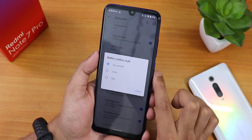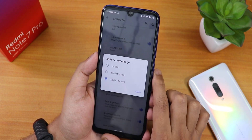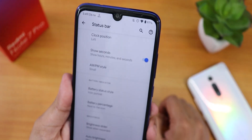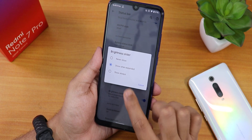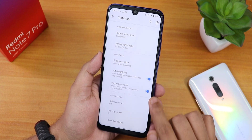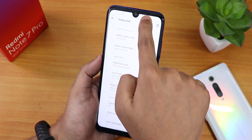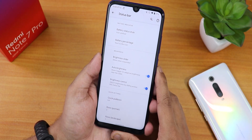You can change the battery icon style to portrait, circle, or text. Battery percentage can be hidden, inside the icon, or next to the icon — it's showing on the status bar as you can see. The brightness slider can be set to always show, show when expanded, or never show. There's also a brightness control where you can adjust screen brightness by sliding a finger on the status bar — a really handy feature I use daily.